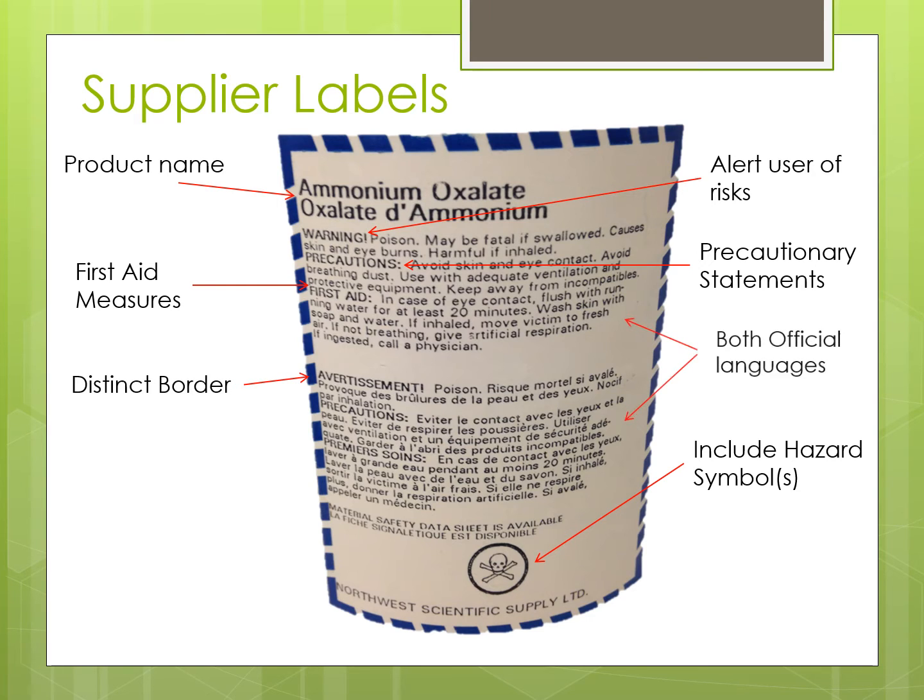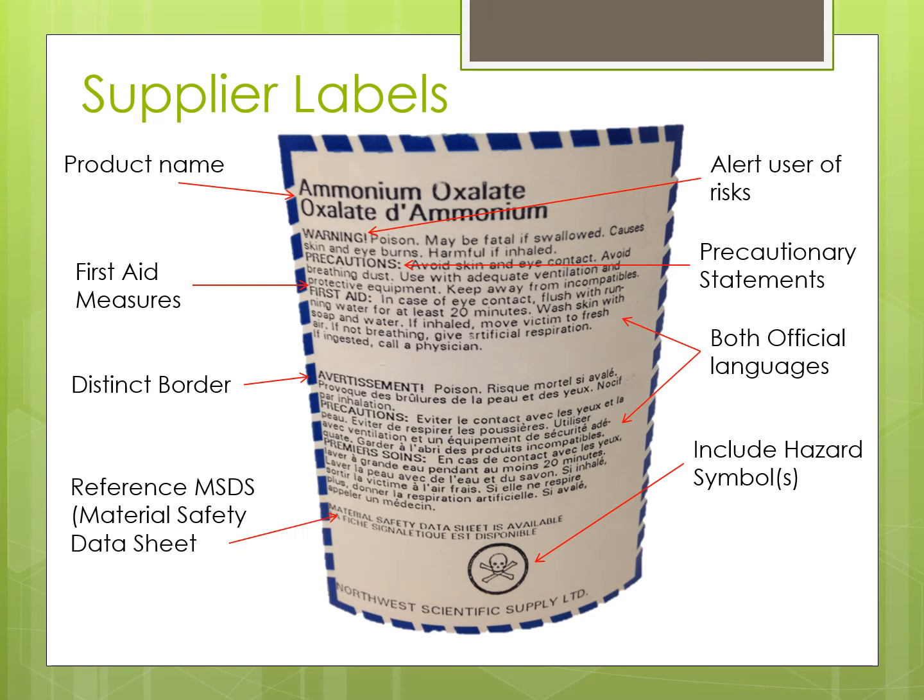Supplier labels must also have a distinct border, be available in both official languages, reference the MSDS, along with who the supplier was.